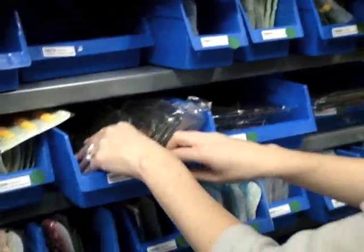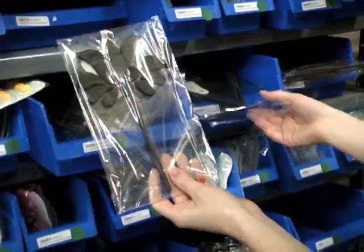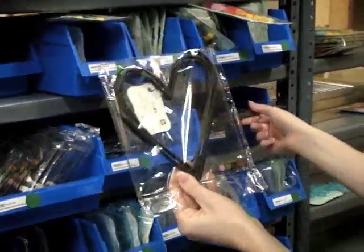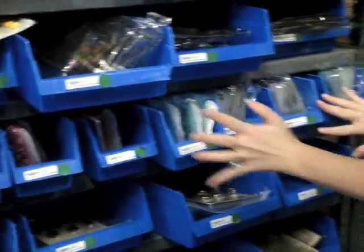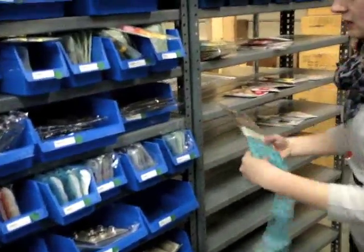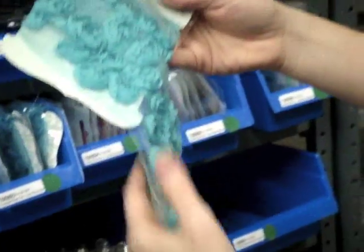They also have foam stamps, and I want to show you how large the size is — these are a great, nice big size. You can put them on layouts as well as canvas or any altered projects. We also have a lot of ribbon here in all different colors. I pulled one out of the package so you can see — this is the rose ribbon, which gives you an idea of how thick the ribbon is.